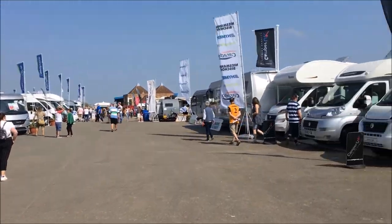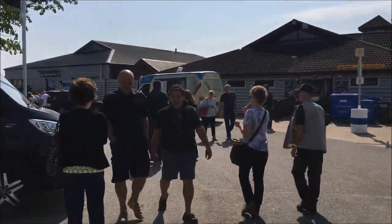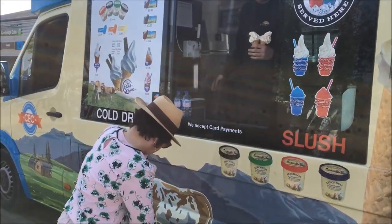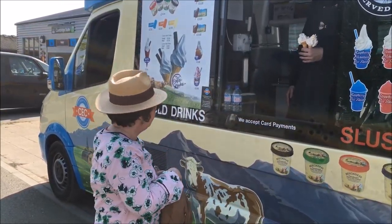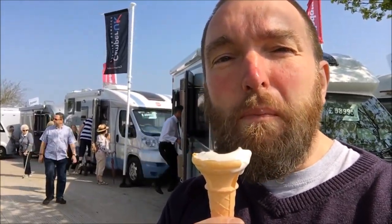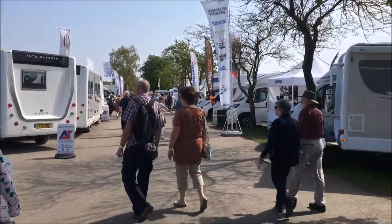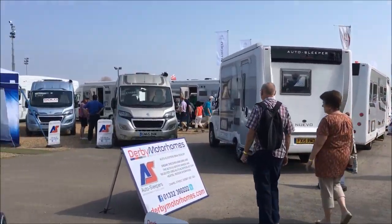There's plenty still to look around, but apparently you could have an ice cream. You know you're not looking at anything with an ice cream, don't you? Good ice cream though — very nice. There are flipping acres of caravans and motorhomes to look round; it just goes on and on.